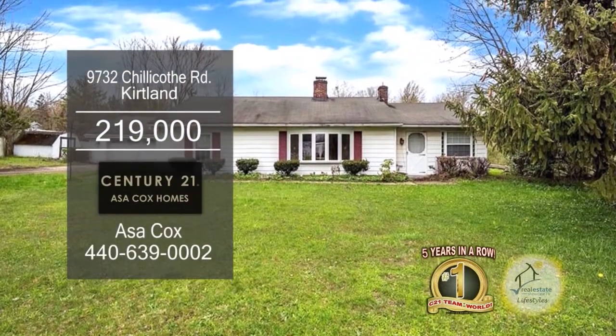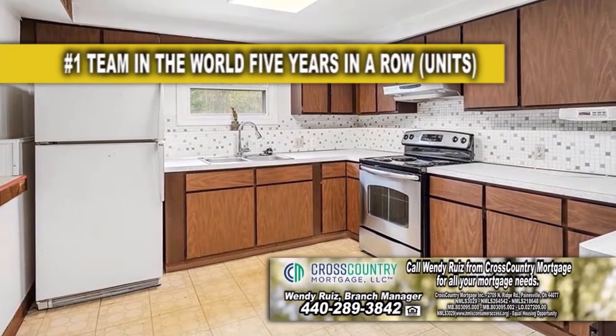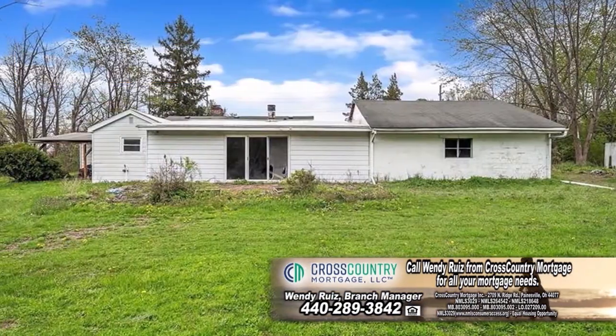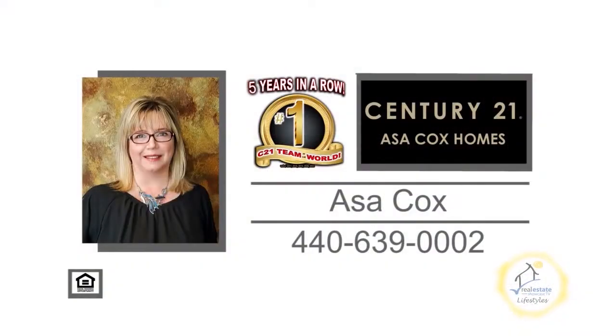This ranch in Kirtland is situated on 1.17 acres of land. The large kitchen has ample cabinet space and flows into the dining room. The rear of the home has a large family room with a wood stove fireplace. A sliding glass door leads you to the large backyard. This home is a short distance from dining and shopping. For more information, contact the number one Century 21 team in the world, Asa Cox Homes.